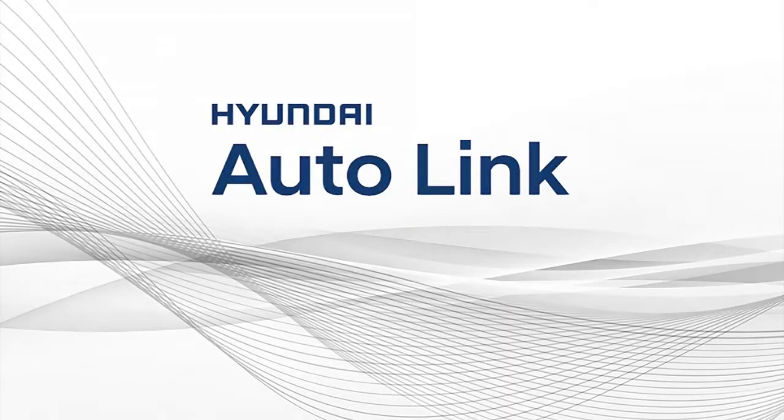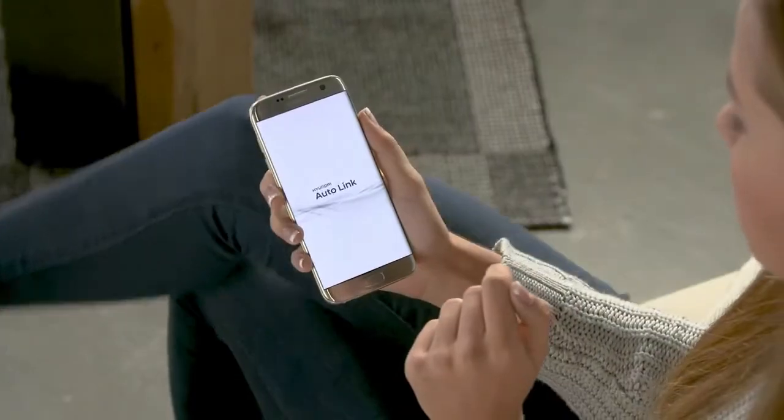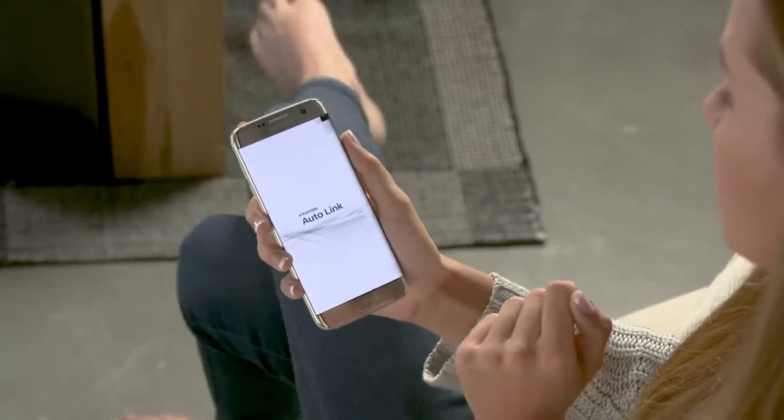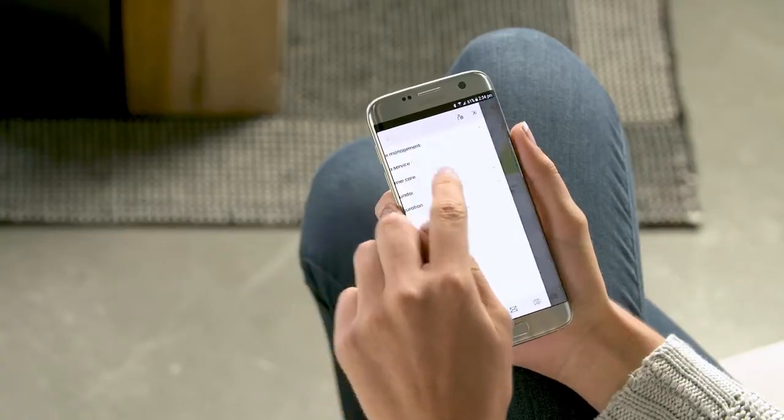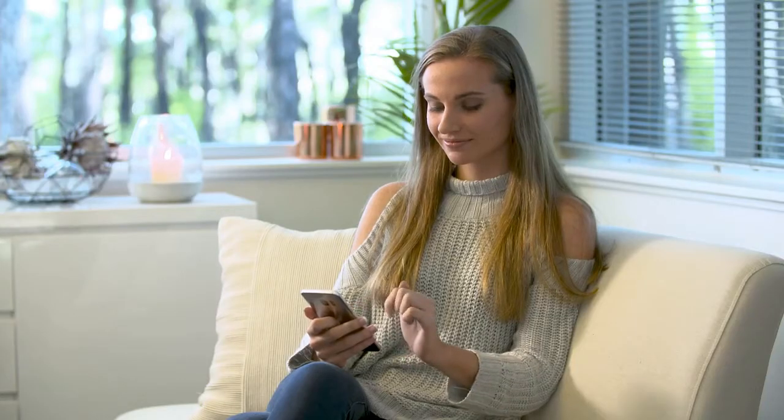Hyundai Autolink is just that — a link between you and your car. It helps you take care of your new car with convenient access to driving statistics, vehicle health checks, up-to-date service information, parking assistance, and also your MyHyundai account.